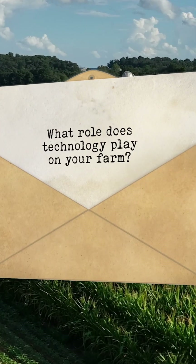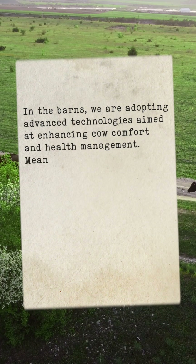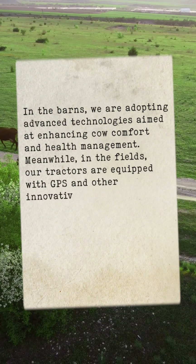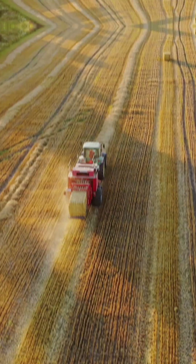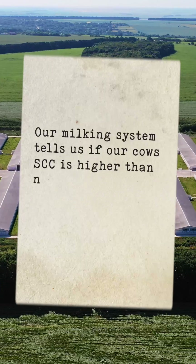What role does technology play on your farm? In the barns, we are adopting advanced technologies aimed at enhancing cow comfort and health management. Meanwhile, in the fields, our tractors are equipped with GPS and other innovative tools that facilitate increased crop yields and overall operational efficiency. Our milking system tells us if our cows' SCC is higher than normal.